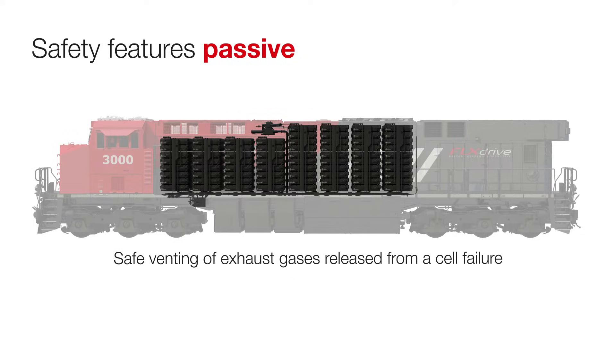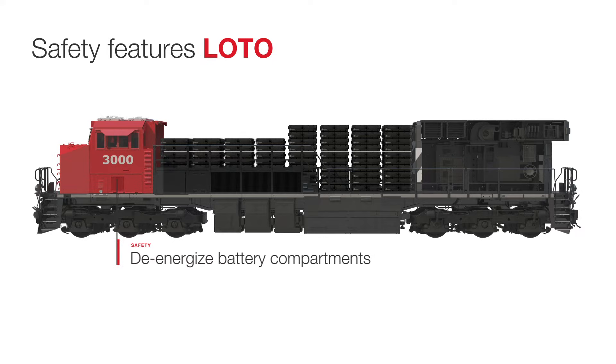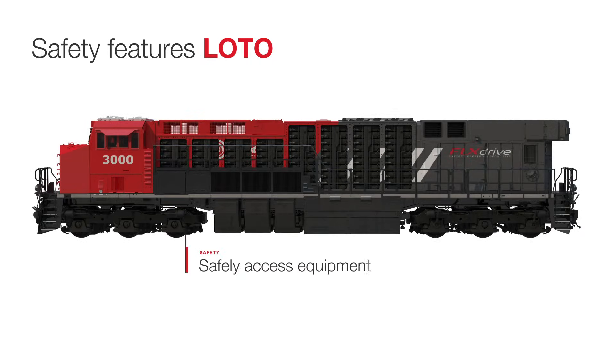Wabtec's passive safety systems work to localize failure events and mitigate propagation across other cells or equipment. To ensure the onboard equipment and batteries can be accessed and maintained safely, FlexDrive features a lockout-tagout system. Utilizing a cascading key mechanism, the entire battery system can be fully de-energized from a single location with additional lockout points for equipment access.